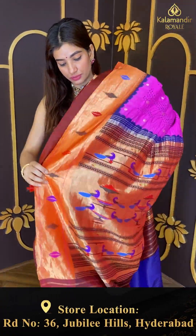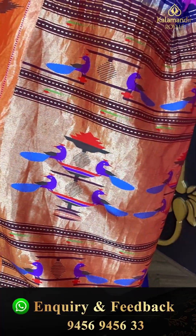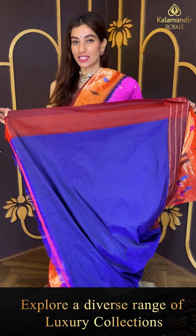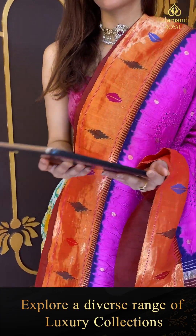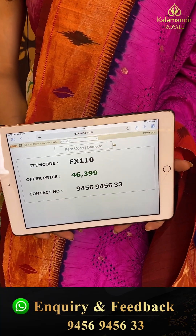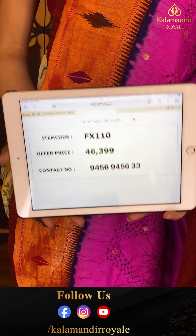The pallu is in a little padhani style with parrots and peacocks, and we have a blue color contrast blouse with it. Code FX110 and the price is forty six thousand three hundred nine. Click a screenshot and send to our number.